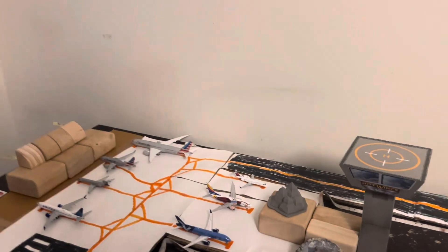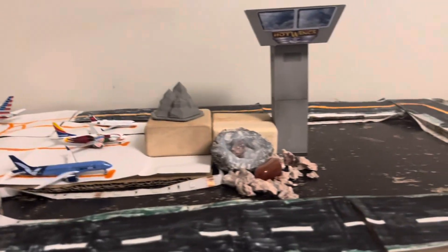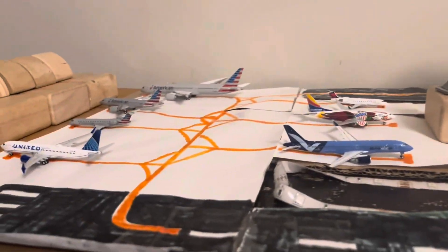Hello everyone, welcome back to another video. It's Aviation United here, and in today's video we're going to be doing an airport update of EJ City International Airport.